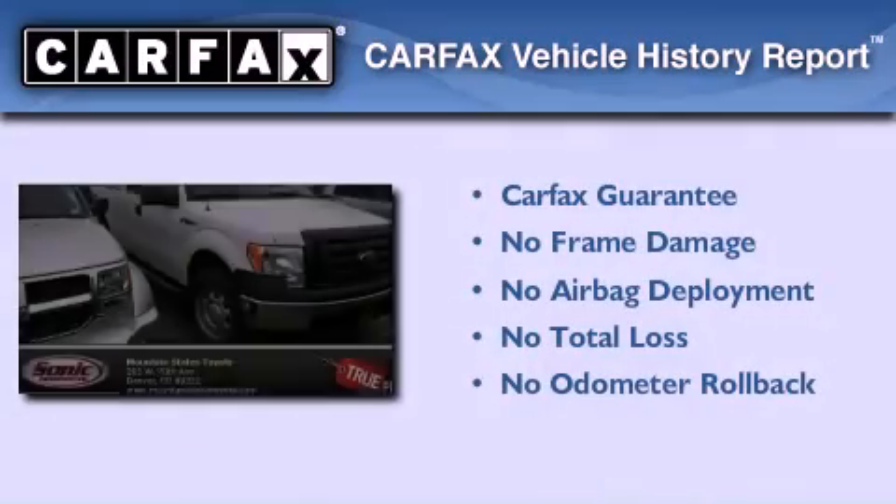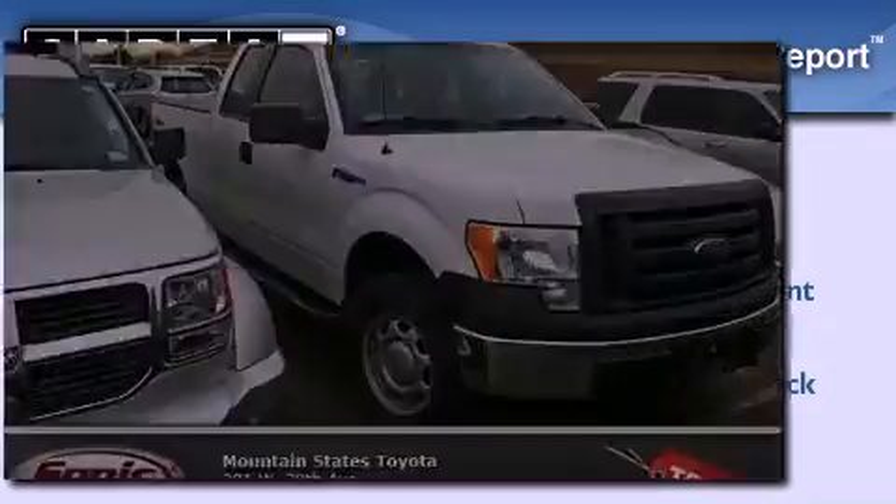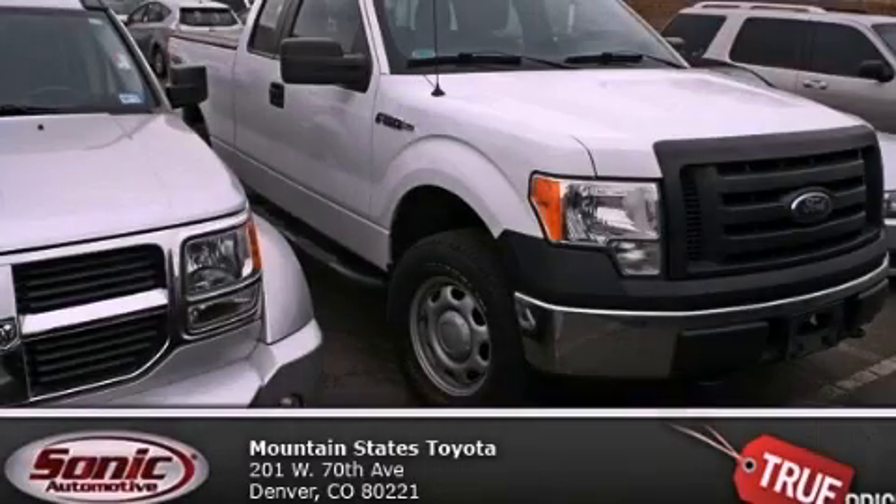Not to mention that this Ford qualifies for the Carpac's buyback guarantee. This vehicle is sure to sell fast. Call and arrange your test drive today.